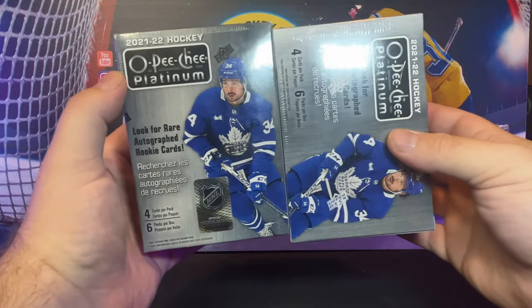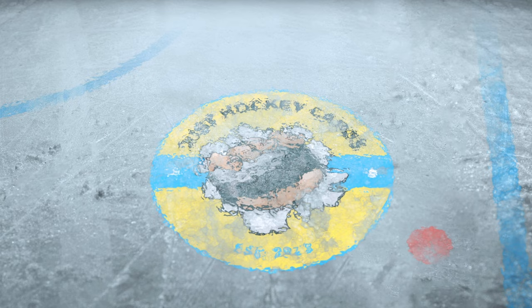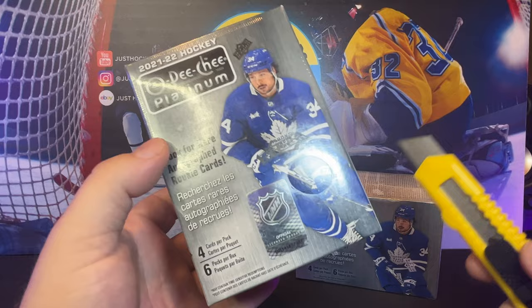Welcome back to the channel. I've got in my hands OPG Platinum Blaster Boxes — why the hell not? I know what you're thinking: if I hated these so much, why would I get retail? I really don't have an answer other than I'm just curious.